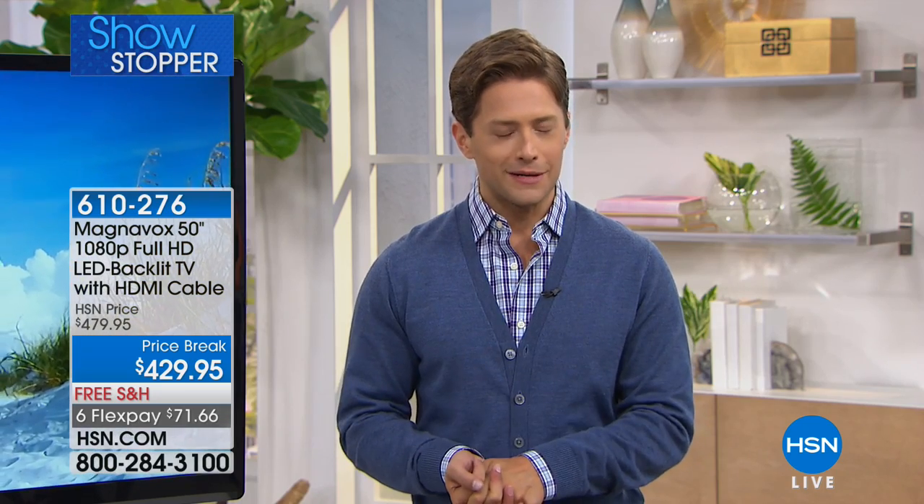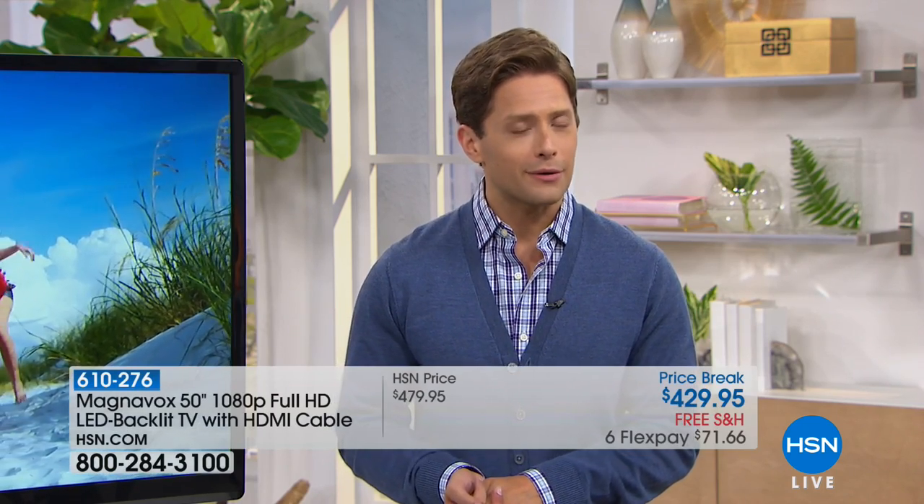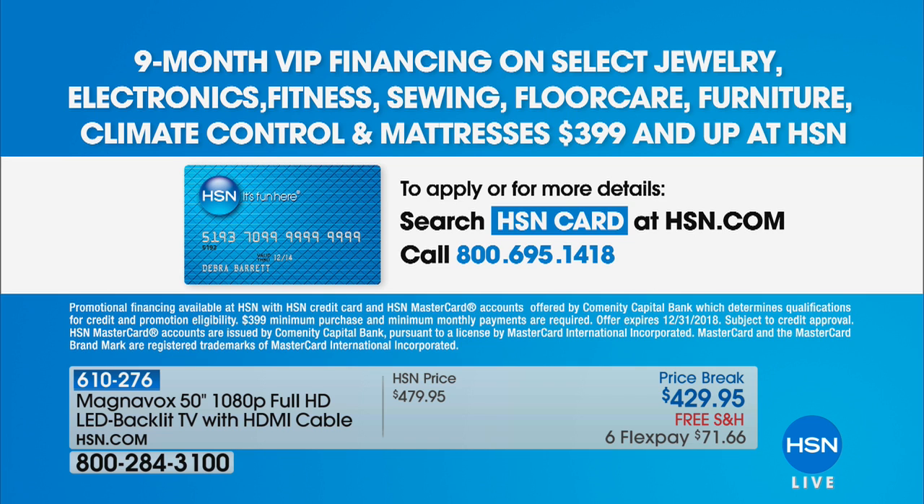We do have it available on FlexPay. We have $50 off the price today, free shipping and handling, and a very limited supply. FlexPay is for everybody — any major debit or credit card. If you're shopping with an HSN card, we'll give you nine months of no interest, no financing — VIP financing — which breaks down to less than $50 a month. What are you paying for your cable bill? This is an opportunity to upgrade to a brand you trust that has been around for over a century, at an extraordinary deal.